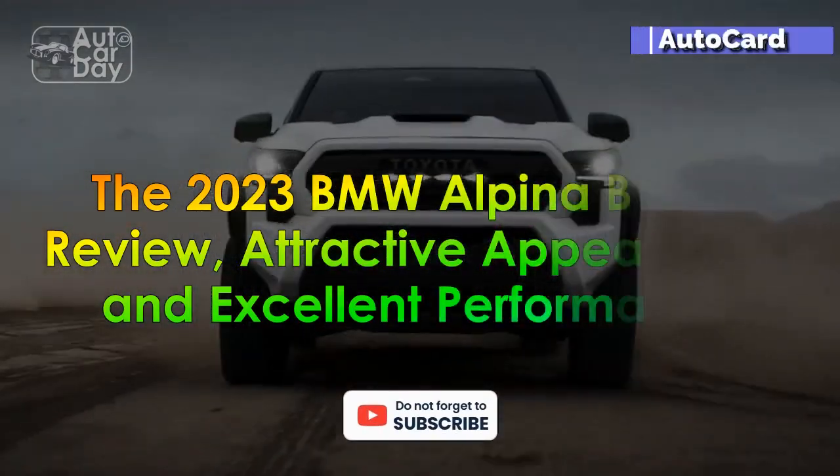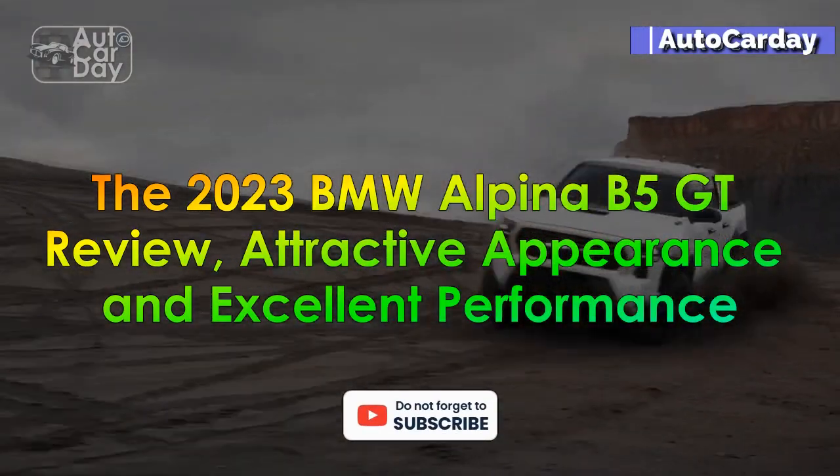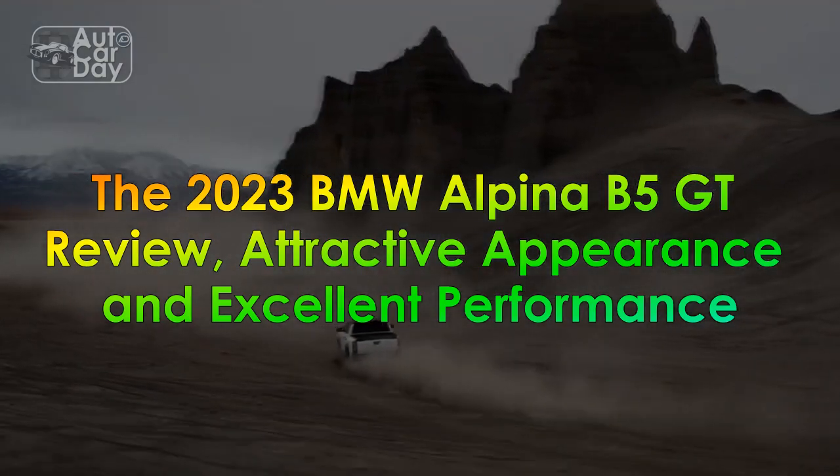The 2023 BMW Alpina B5 GT Review: Attractive Appearance and Excellent Performance.